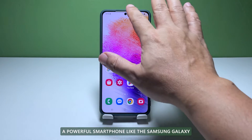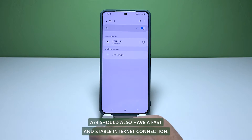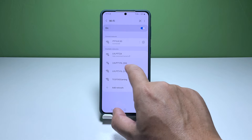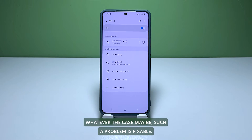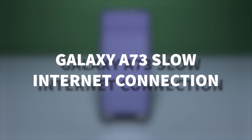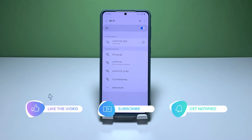A powerful smartphone like the Samsung Galaxy A73 should also have a fast and stable internet connection. However, there are times when connectivity issues may occur, and when that happens, the problem can either be with your network device or there's a minor issue with your phone. Whatever the case may be, such a problem is fixable. In this video, we will show you how to fix the Galaxy A73 that started having a very slow internet connection after the Android 12 update.